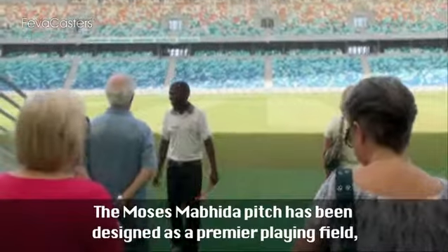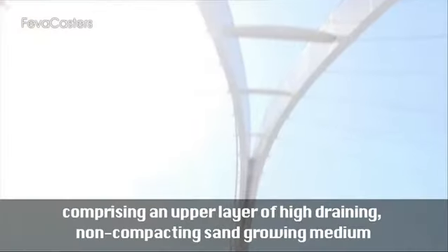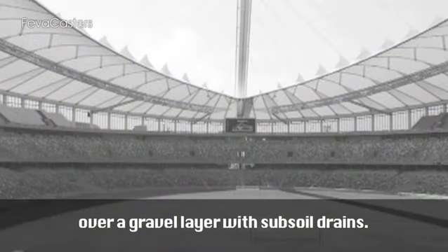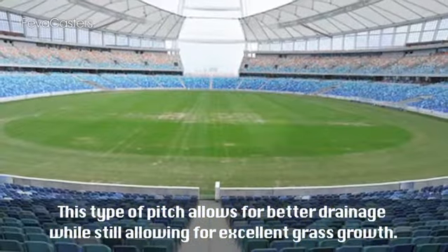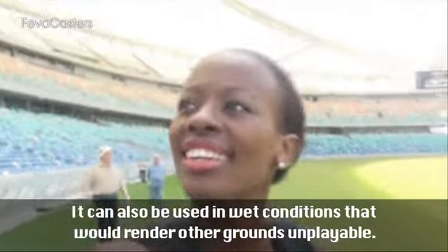The Moses Mabida pitch has been designed as a premier playing field comprising an upper layer of higher-draining, non-compatible sand growing medium over a gravel layer with sub-soil drains. This type of pitch allows for better drainage while still allowing for excellent grass growth. It can also be used in wet conditions that would render other grounds unplayable.